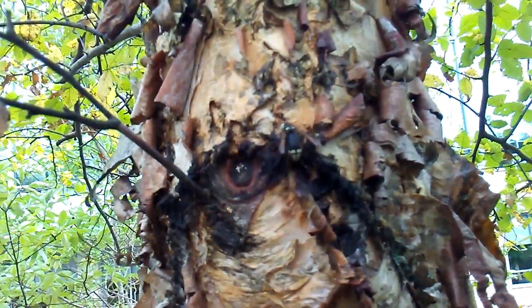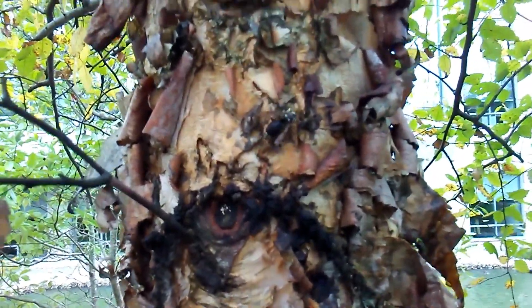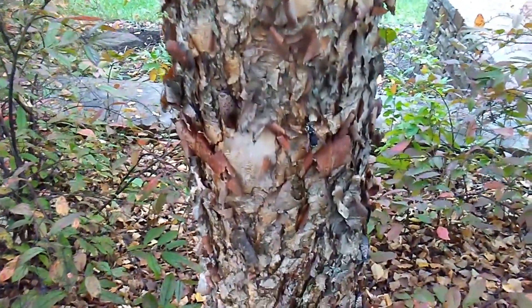Bald-faced hornet is really the only one I can get good footage of — old face release and all the other ones are jumpy. All the smaller yellow jackets and Euro Hornets are a bit more jumpy. It would be awesome to find that Euro Hornet nest though.